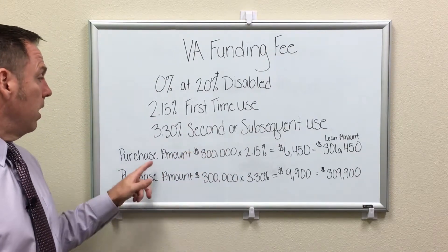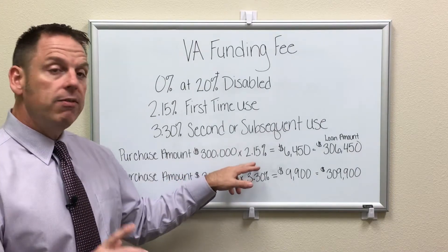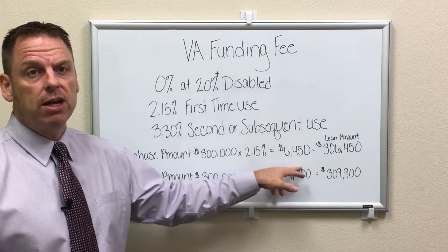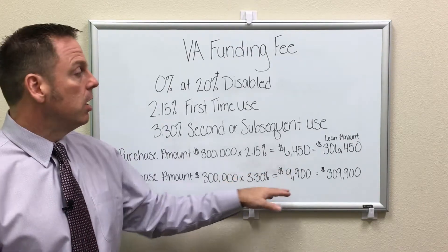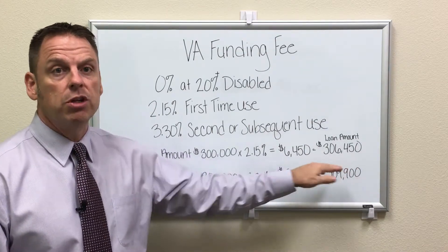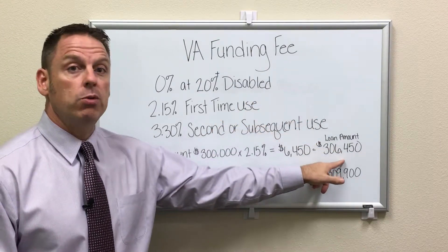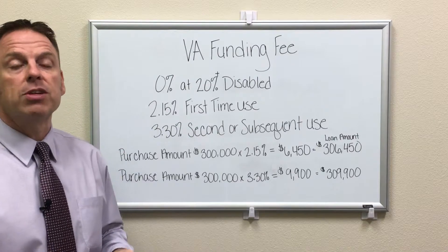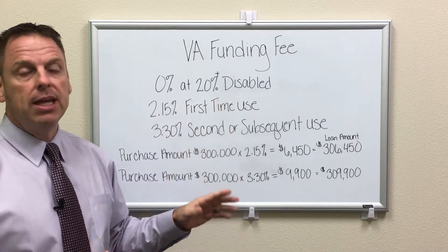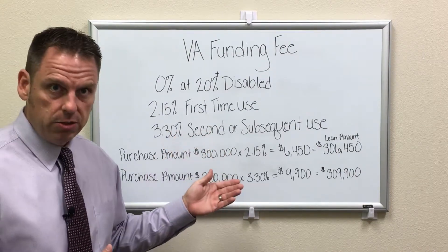Here's a sample: your purchase amount is $300,000. Your VA funding fee for first-time use is 2.15%, which comes out to $6,450. You don't have to come out of pocket for that — it gets tacked onto the loan, bringing your loan amount to $306,450. If you have a service-connected disability at 20% or more and your purchase is $300,000, your loan amount stays at $300,000 with no funding fee added.